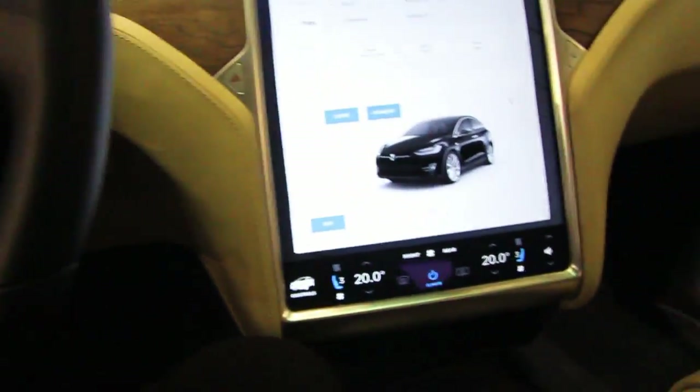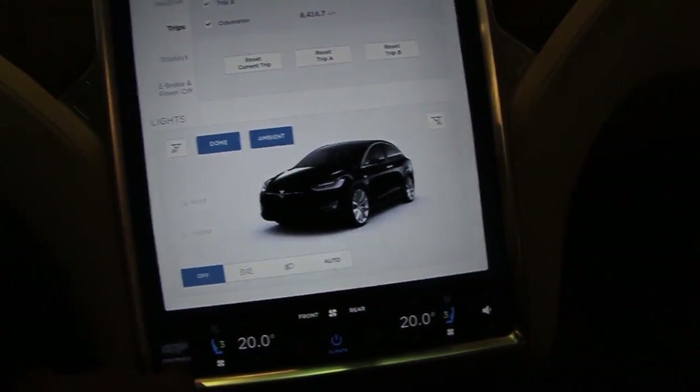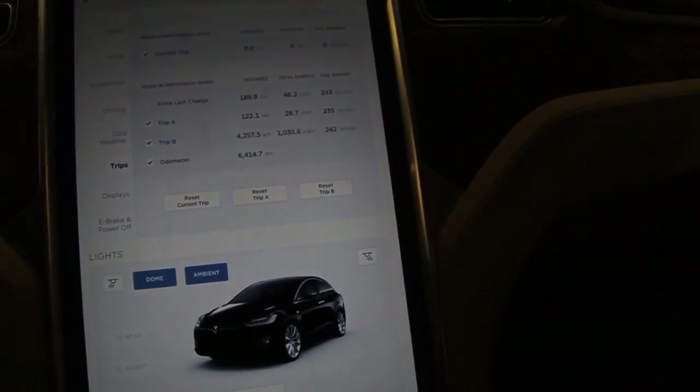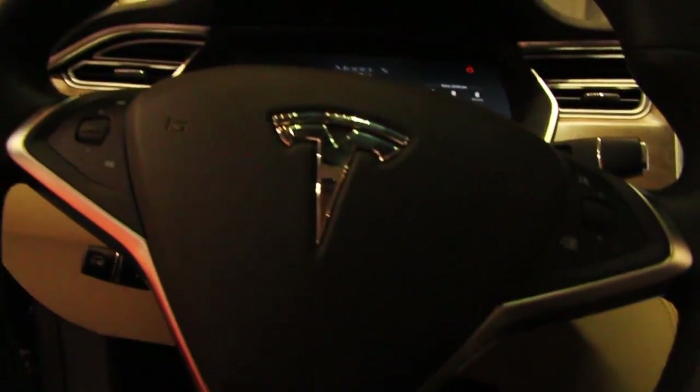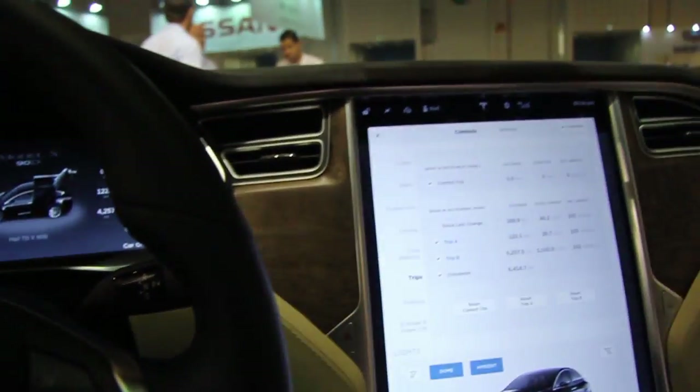Let me close the door — how do you close the doors? What the hell. Okay okay. Nobody knows how to close the doors. Suction doors. Look at the windshield — what the hell. How do you close the door? There you go, thank you.